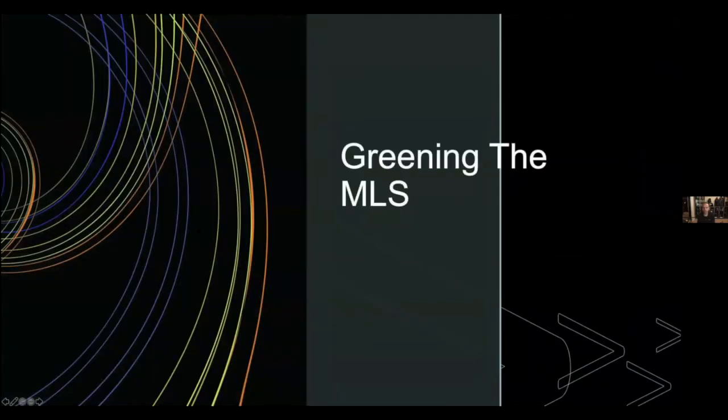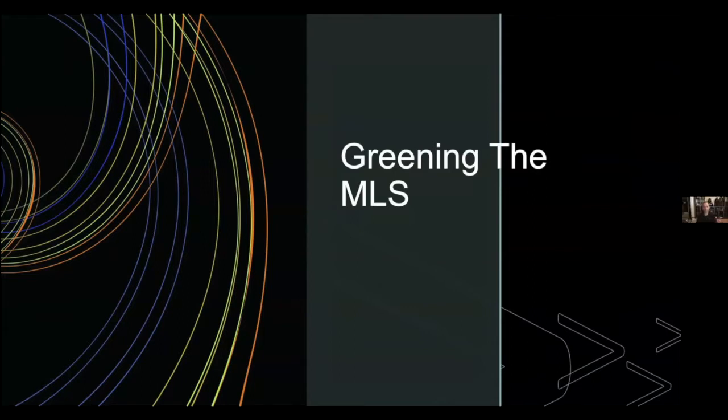A little background on greening the MLS from a macro level: more and more buyers are interested in green features, green building, and energy savings. This is a quick snapshot from the 2020 NAR Profile of Home Buyers and Sellers — a fantastic research tool published every year covering home buying and selling trends, lending practices, and what buyers are looking for in homes.